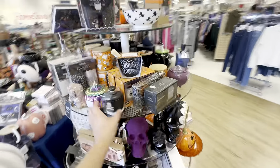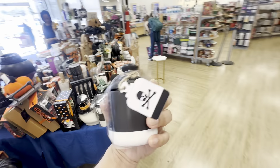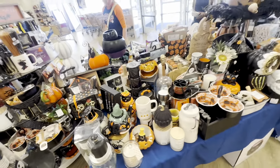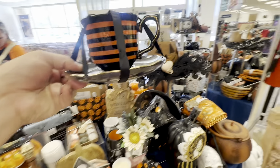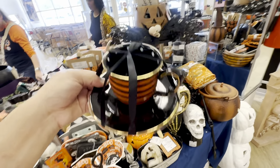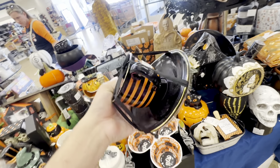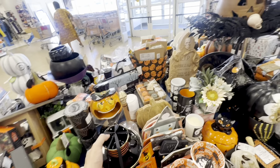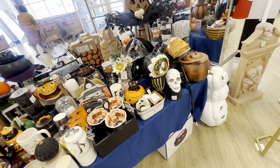Halloween is over, which is sad. This is what's left of the Halloween section — there's a few more items I wanted to show you guys. I'm just going to go through the last of halloween, what's available and what I see here.